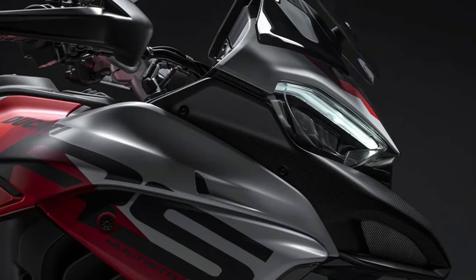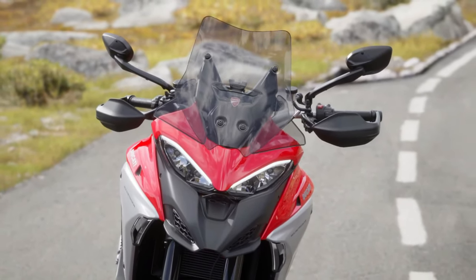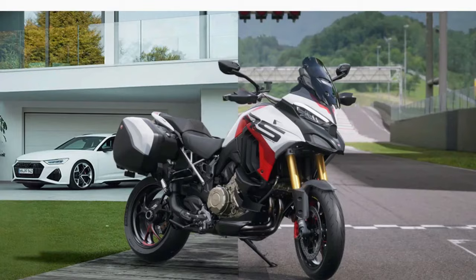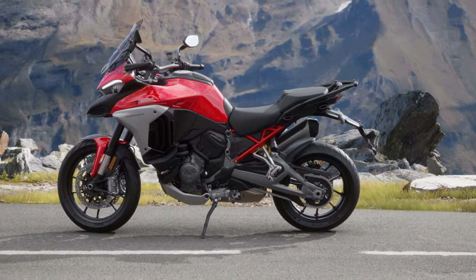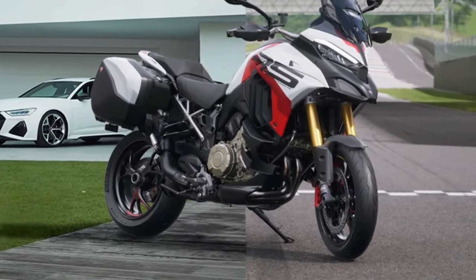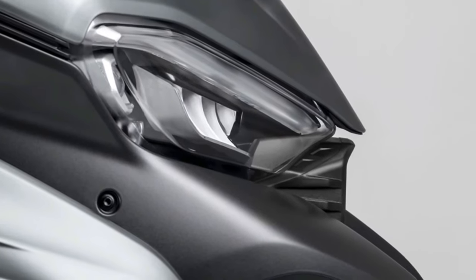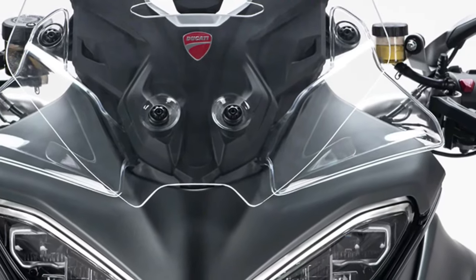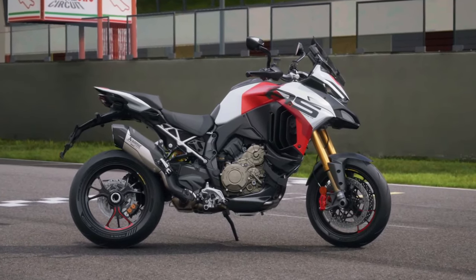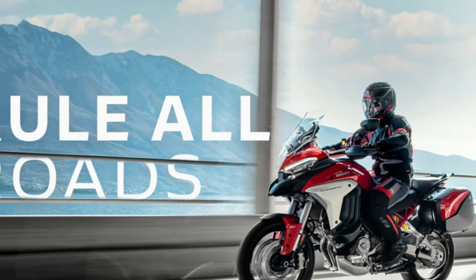Comfort remains a cornerstone of the Multistrada V4's design. The 2025 model features an adjustable seat that allows for a customizable riding position, catering to both short commutes and long journeys. The ergonomics have been optimized for better rider and passenger comfort, with improved padding and more accessible controls. The new adjustable windscreen provides excellent protection against the elements, contributing to a more enjoyable ride.